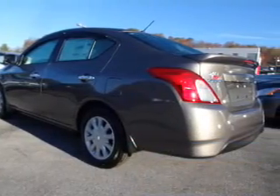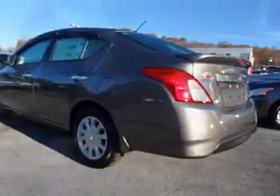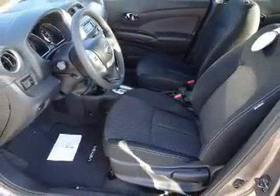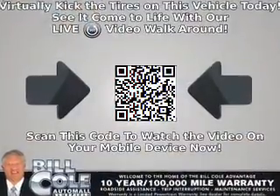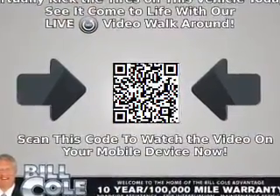The features include electric trunk, a spoiler, keyless entry, independent suspension, brake assist, traction control, stability control, front ventilated disc brakes, and anti-lock brakes.